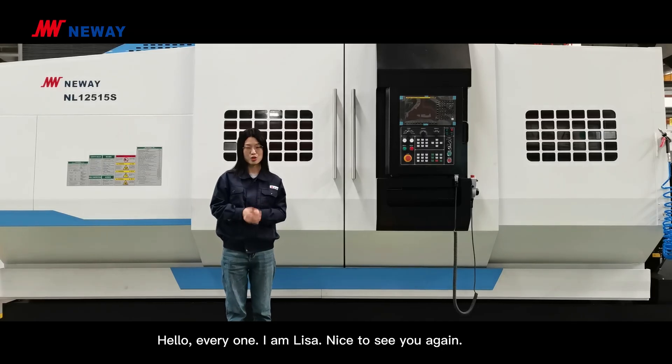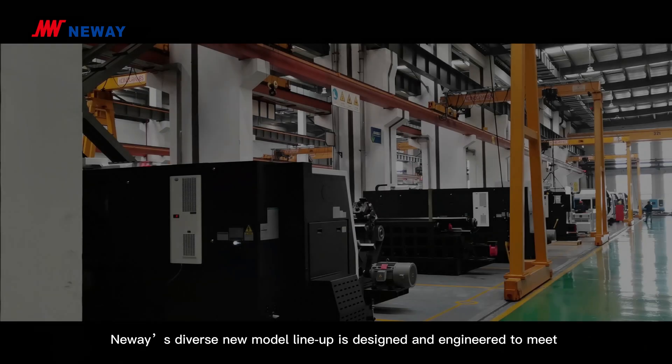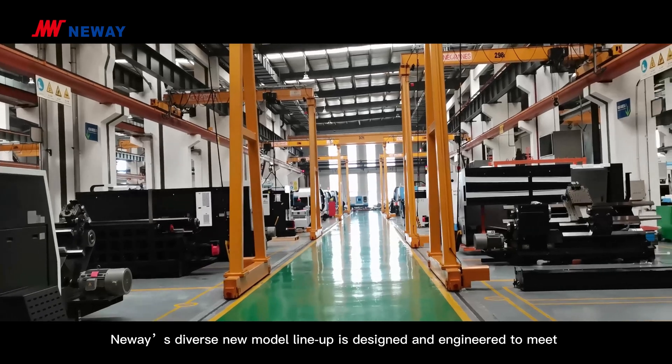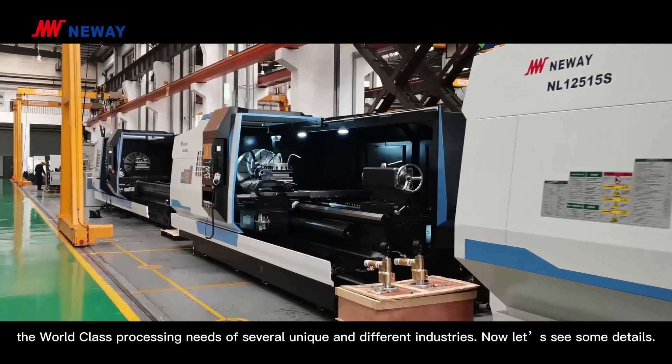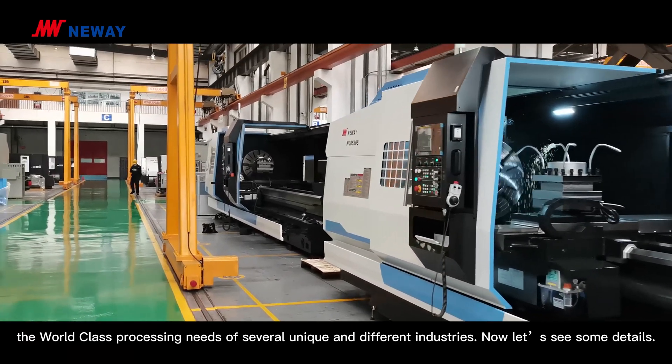Hello everyone, I'm Lisa. Nice to see you again. Today I will introduce Niwei's popular flatbed CNC lathe NL12515SC for you. Niwei's diverse new model lineup is designed and engineered to meet the world-class processing needs of several unique and different industries. Now let's see some details.